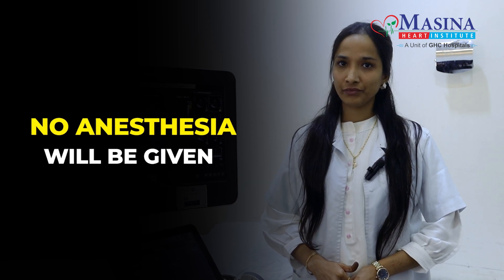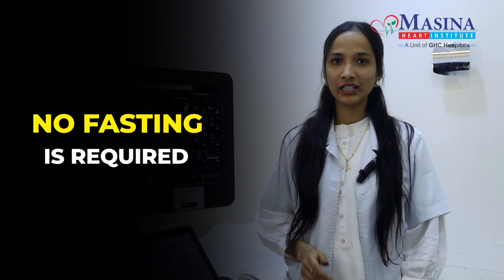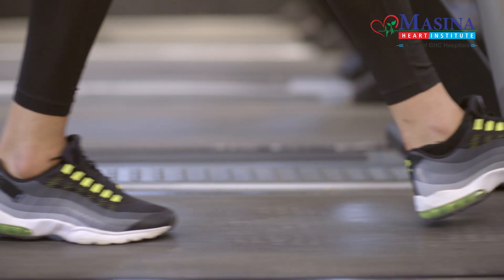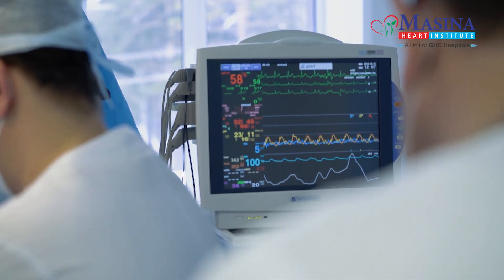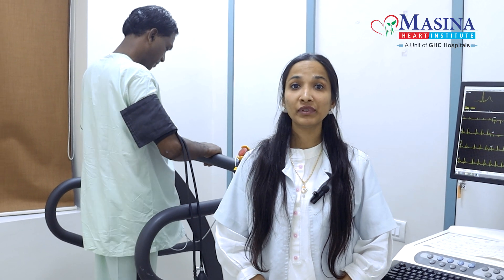No stress is given during 2-D echo. Fasting is not required. Bring your previous file and ECG. What is the stress test? The patient walks on a treadmill while monitoring chest pain, heartbeat, and ECG. After walking, the heart pumps faster and exerts more effort.